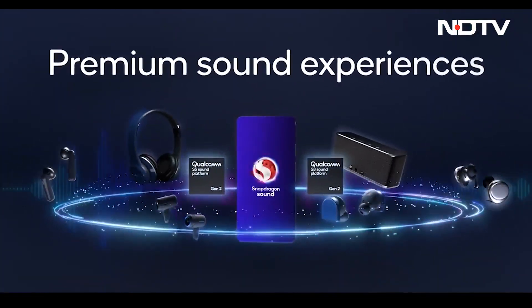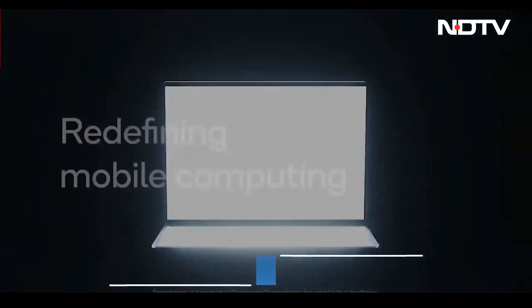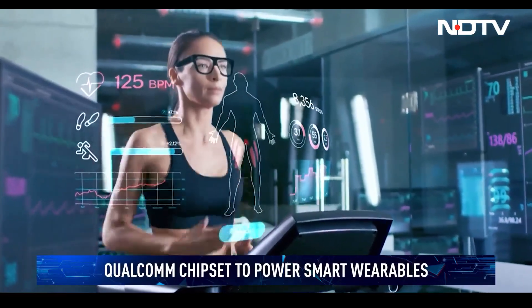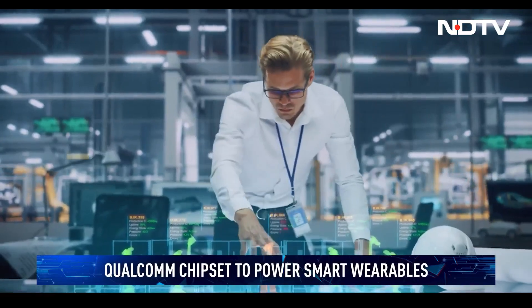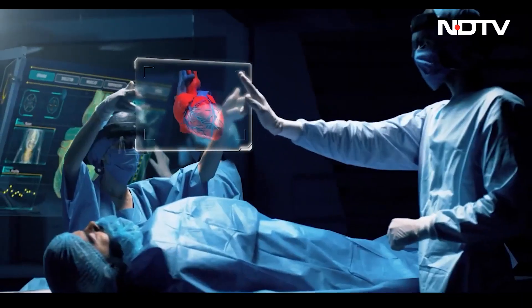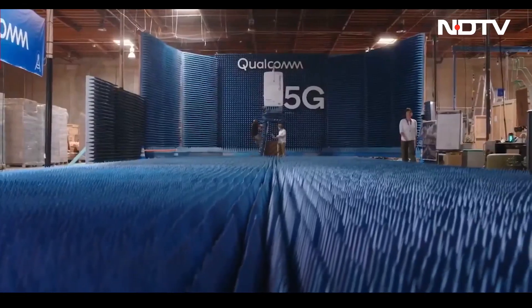Qualcomm is also bringing its leadership in smartphone experiences to laptops with the next-generation Orion class of CPUs. The processors will find their way into driving systems, computers, extended reality, and even computers with built-in 5G and best-in-class efficiency.